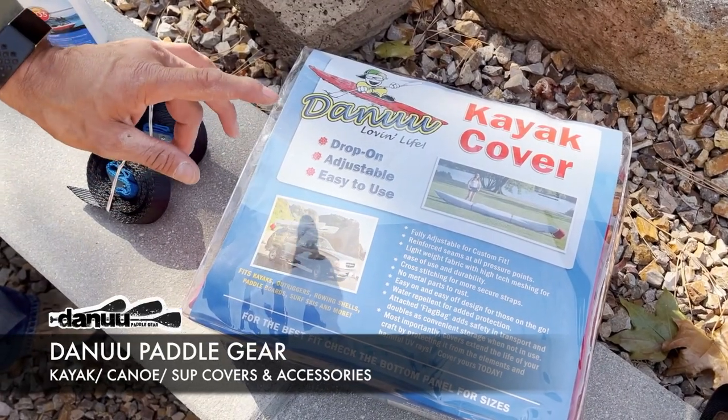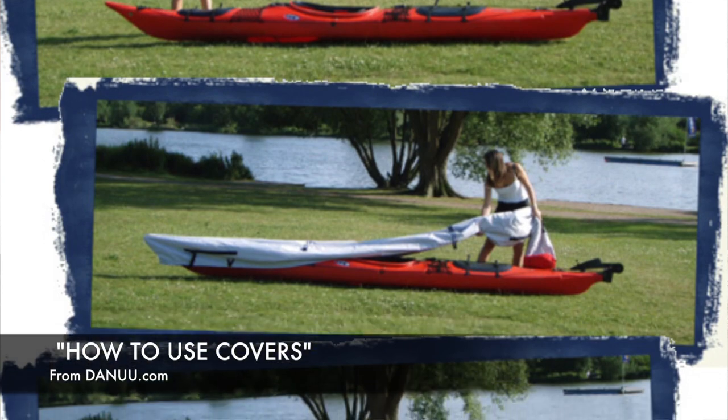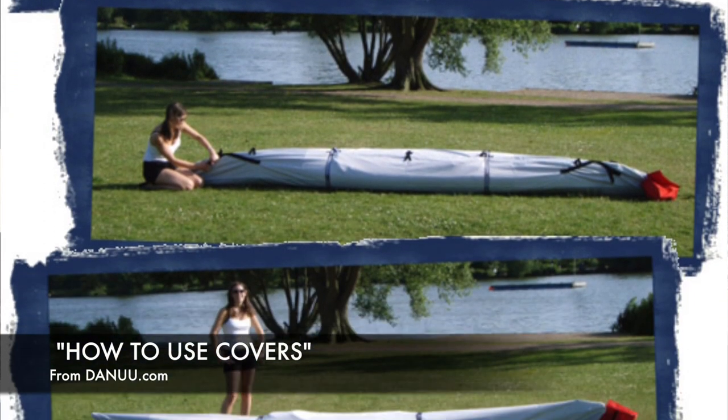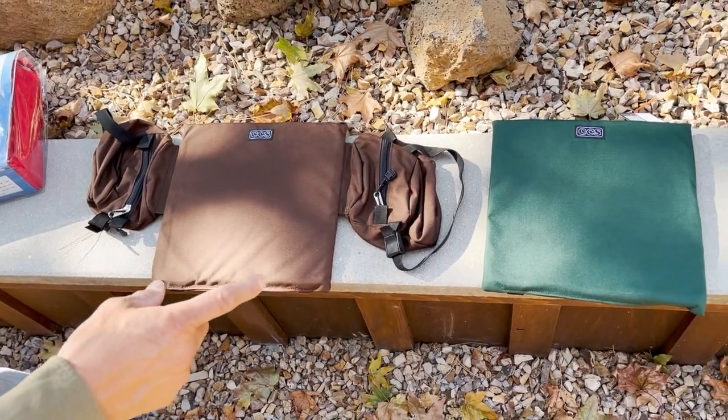I don't mind scratching a boat when paddling, but I hate scratching or damaging a boat on top of the car moving it around. That's why we love these covers. We bring in a different cover for our solo canoes — it's actually their kayak 14 to 16 foot cover, but it works great for canoes.